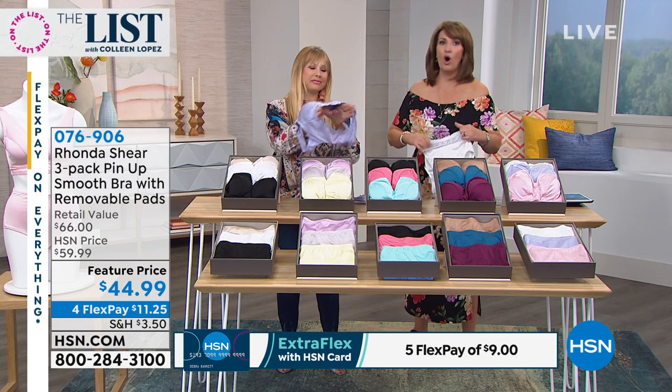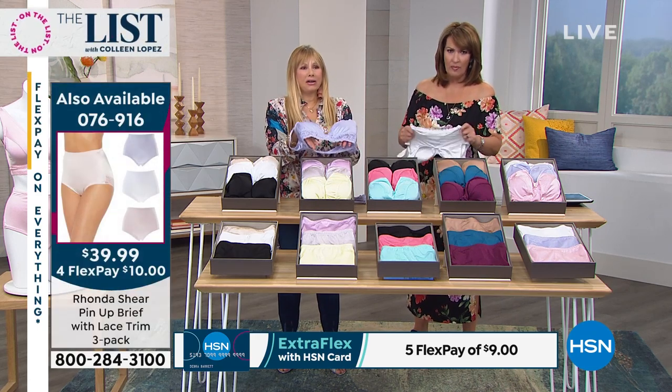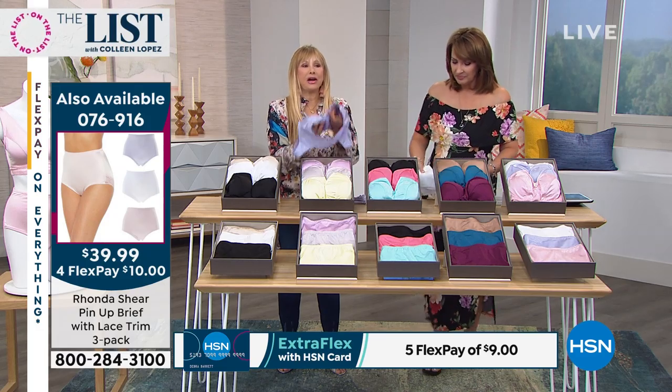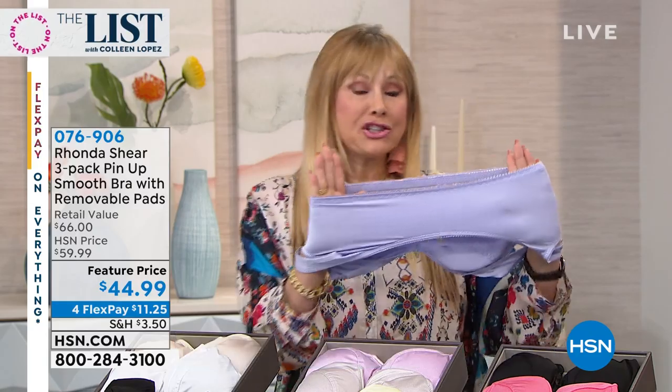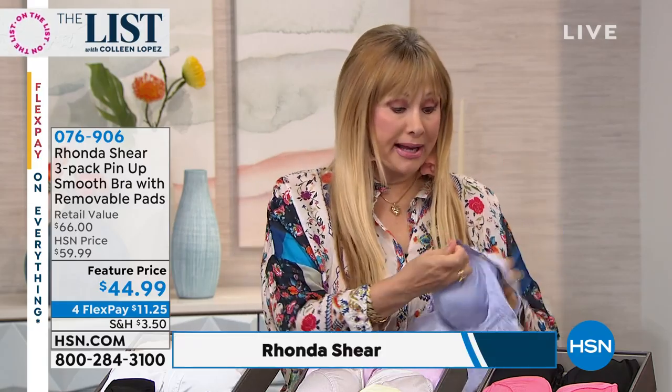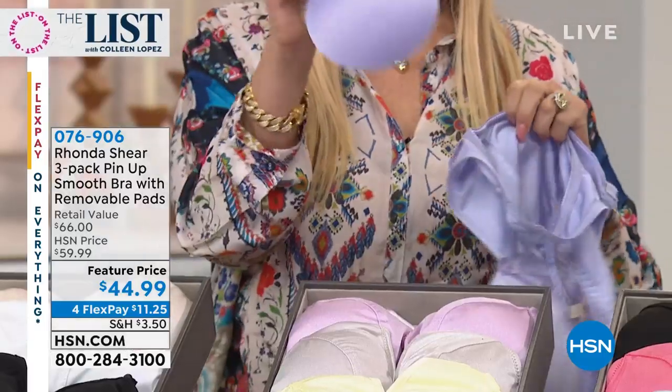These are your famous pin-up bras. They're always a customer pick, they always sell out. They're very old Hollywood, so pretty. They are designed to give you lift without any underwire, without any hook and eye, without any adjustment because they self-adjust. They have removable pads — we have pads available online at HSN for around $11.